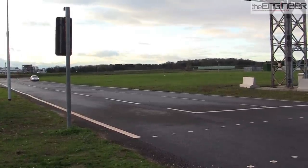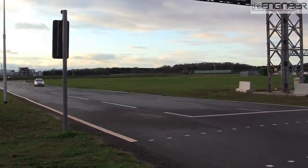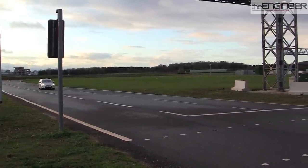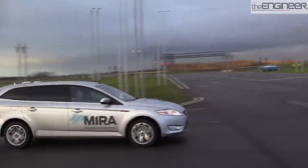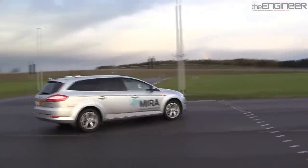Myra has now begun working with customers on designing specific test cycles for different technologies, and with these kind of systems in place, we shouldn't be surprised to see more and more elements of autonomous driving on the road over the next few years.